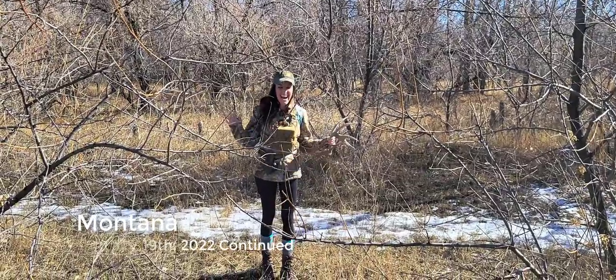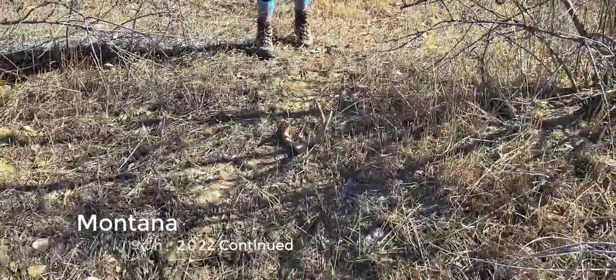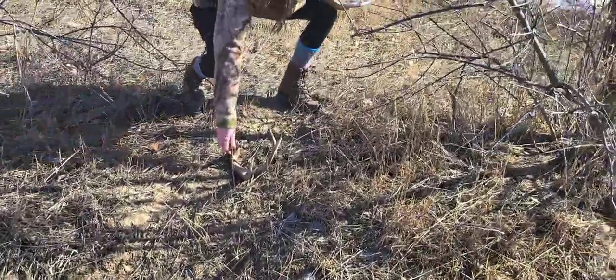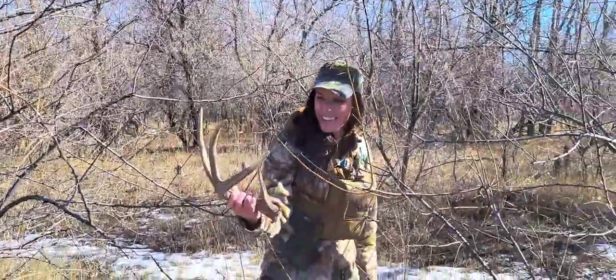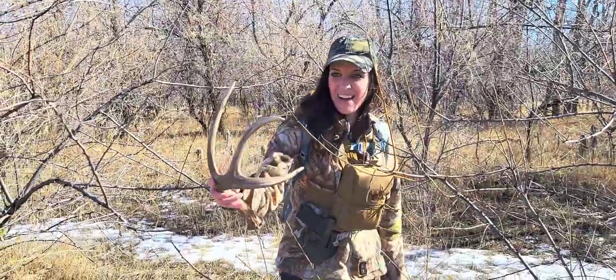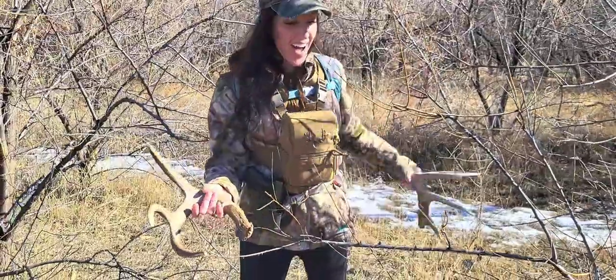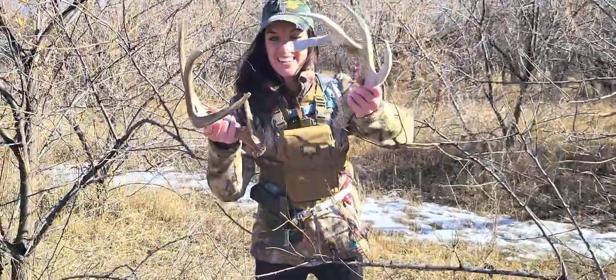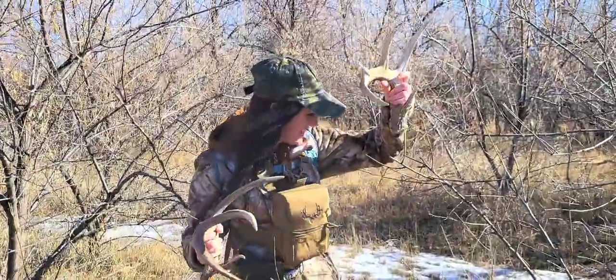Someone else got another shed — let's see it. Oh my god, that's a freaking dandy! Super cool. Turn it sideways — it's got a super long G3 too. That makes it worth it. We just kept saying it looks awfully good in here. You're having a killer day!